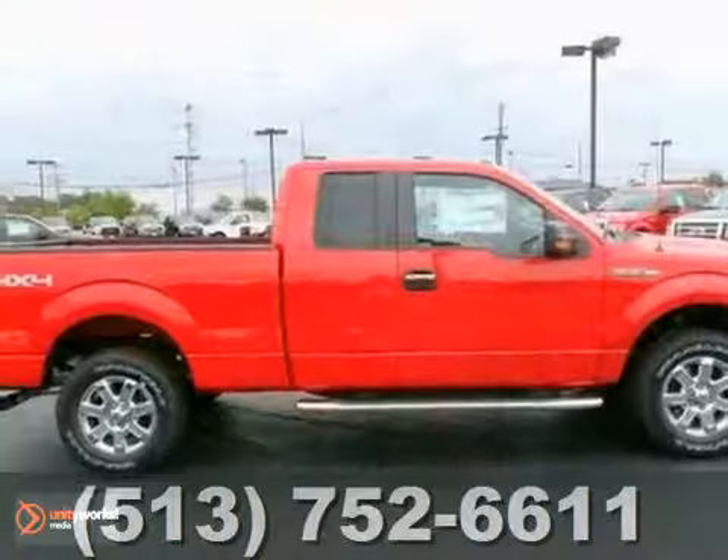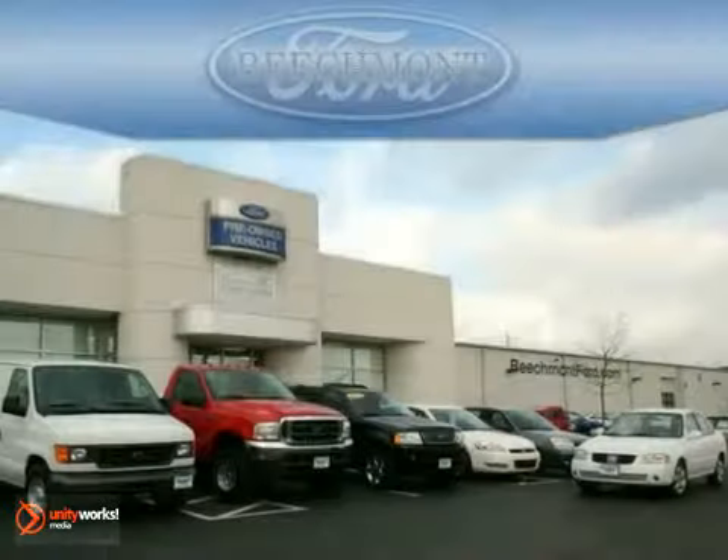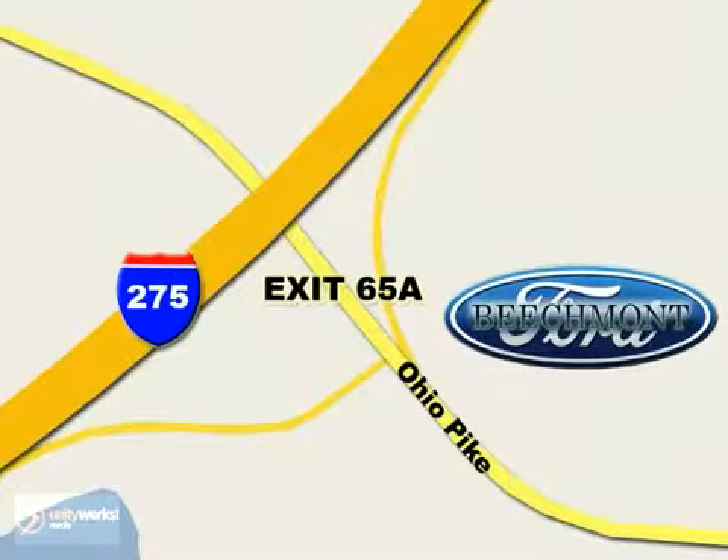We would love for you to come on in for a test drive. Beechmont Ford — we're a friend in the community. Stop in today. We're easy to find off I-275 at exit 65A, Beechmont Avenue.